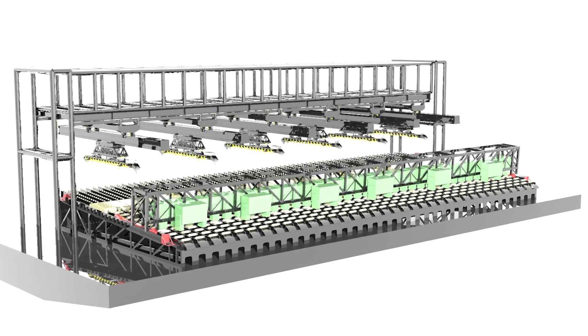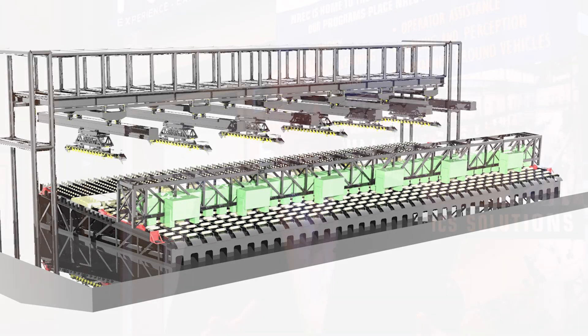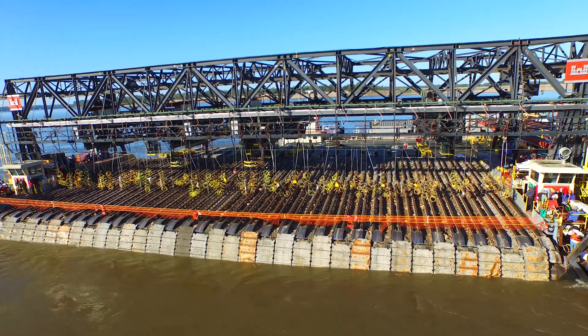We spent about the last three years designing Armor One. There are three main areas we looked at for the design: it is much safer, much more efficient, and much more reliable than our old unit. We've incorporated every aspect of that into the new vessel.